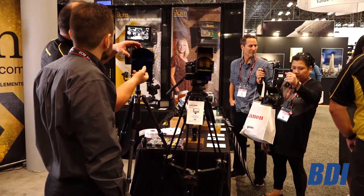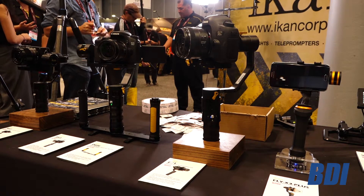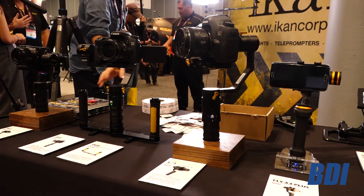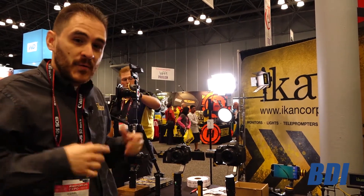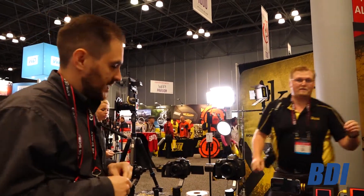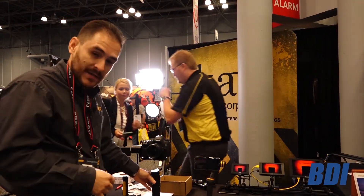I'm going to show you guys our newest line of products. We have a full line of gimbals, from gimbals for your cell phone all the way up to a 5-pound DSLR. The newest member of our gimbal family is our EC1, which can hold up to 5 pounds of payload.